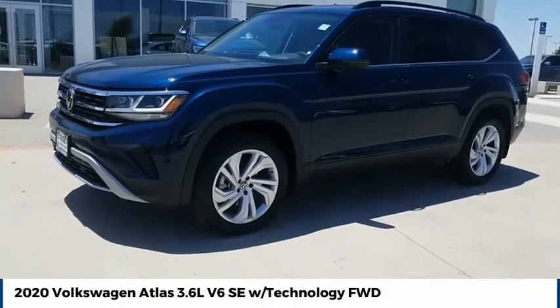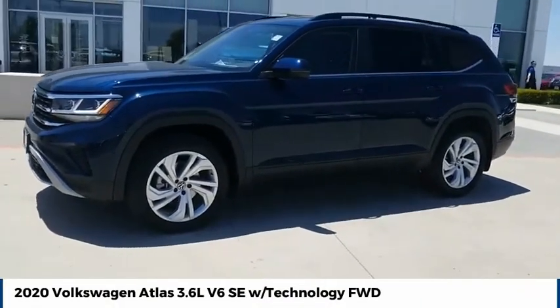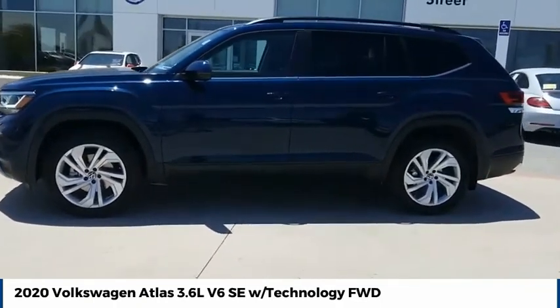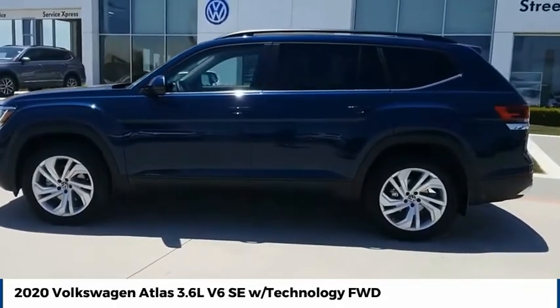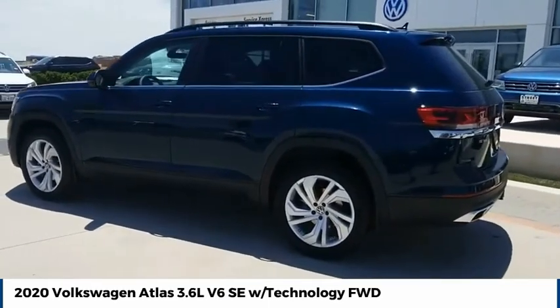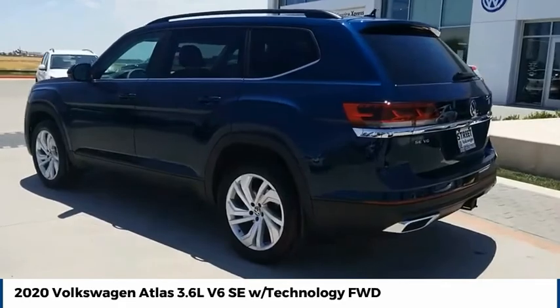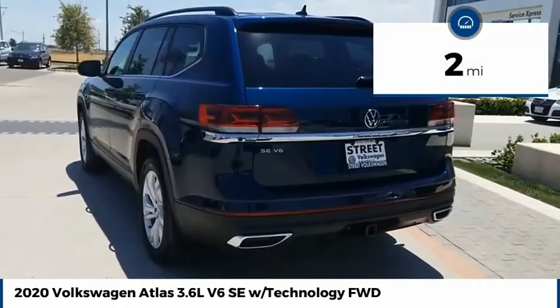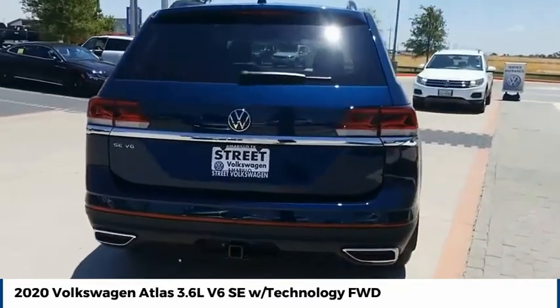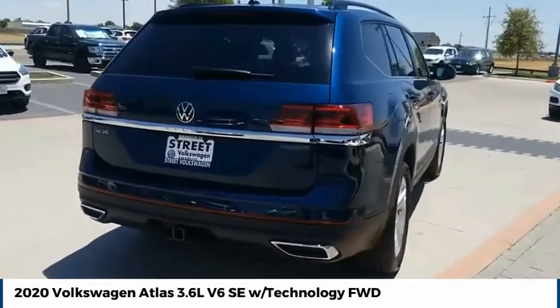Make a great choice today with the 2020 Atlas. The Volkswagen Atlas provides you all the flexibility you'd expect from a crossover vehicle with three rows of seating. The Atlas also features the latest in audio and safety technologies. This vehicle has less than 100 miles. Take this vehicle for a spin and see why so many shoppers are now proud owners.